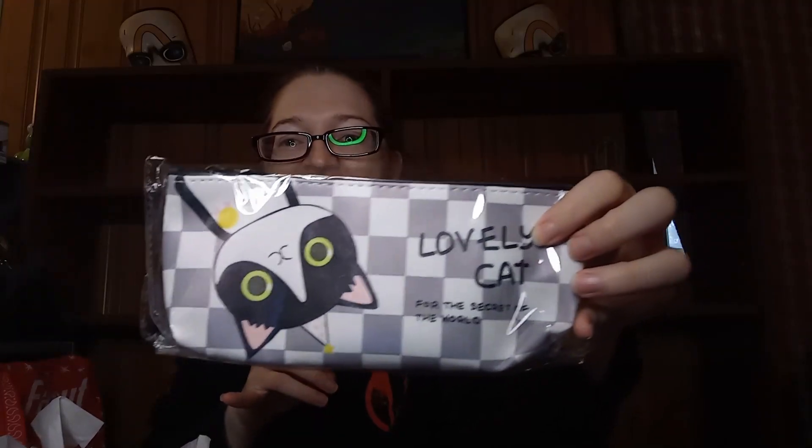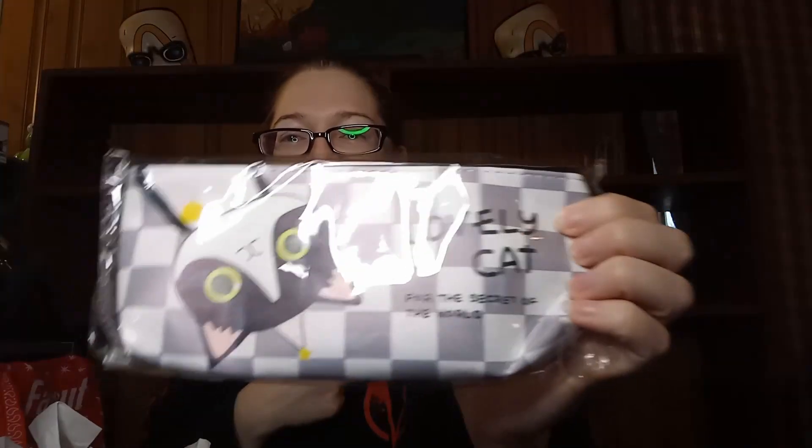And there's a bunch of confetti in there as well. Then it came with a little pen case, and it says 'lovely cat for the secret of the world' — I'm here for it, this is adorable. I mean, I'm happy with this. For what I spent on it, that's a cute little assortment of stuff. It says five to eight items — I got nine items plus four postcards. So I like it. I think it's really cute, and for what I spent on it, it was worth it.